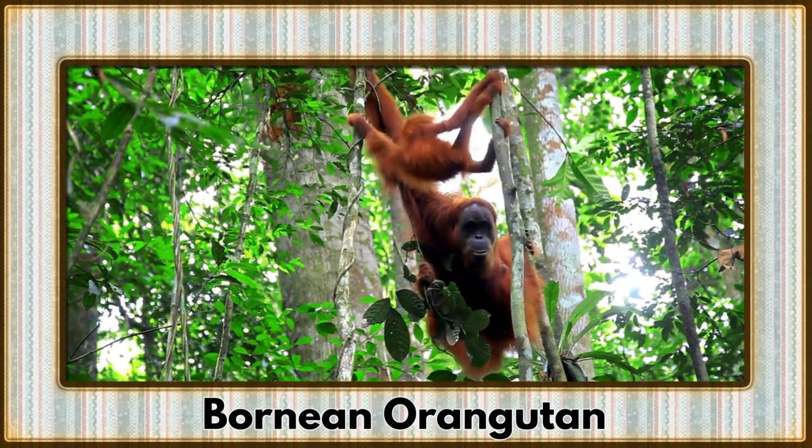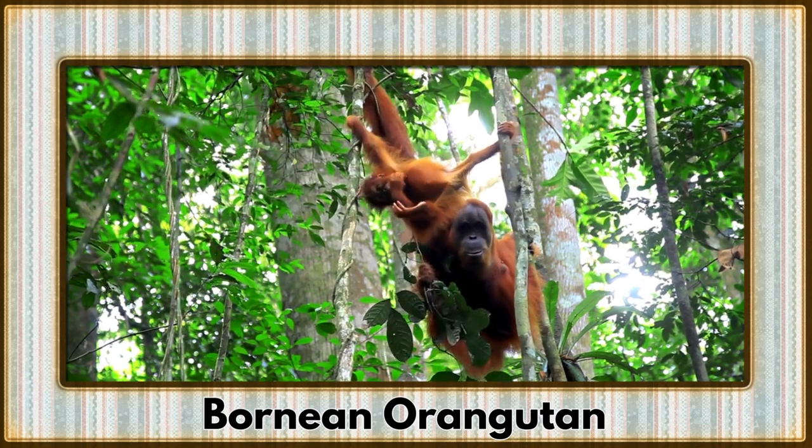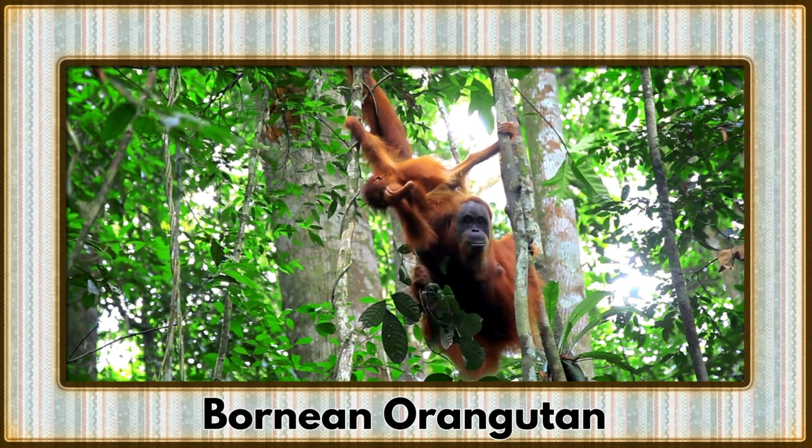Swinging into the canopy is the Bornean orangutan, a gentle giant of the treetops. Their expressive faces reveal wisdom and curiosity, embodying the spirit of the rainforest.